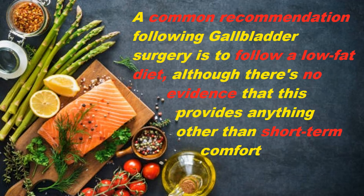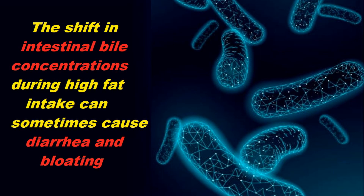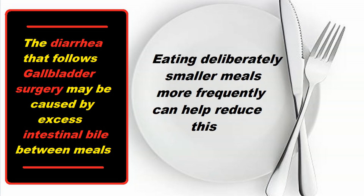Although there is little evidence that restricting dietary fat over the long term is necessary to improve symptoms, some people often feel better by doing so, at least in the short term. The body can become more efficient, and negative digestive symptoms can subside with time. Each individual will have a different tolerance and dietary needs to prevent symptoms from occurring. The change in intestinal bile concentration during high-fat intake may cause diarrhea or bloating, because excess fat in the intestines will draw more water into the intestine and bacteria digest the fat and produce gas. The diarrhea after cholecystectomy may also be helped by more frequent smaller meals that contain some fat and liver support.